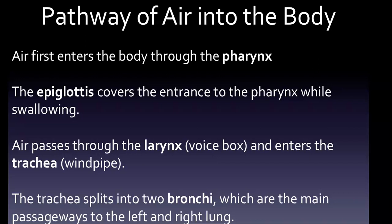There is a useful mnemonic: "Please Leave The Breath Alone," which helps you remember the pathway of air into the body — from pharynx to larynx to trachea to bronchi to alveoli.